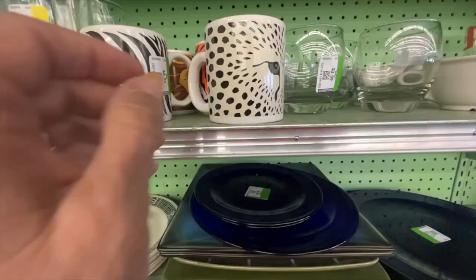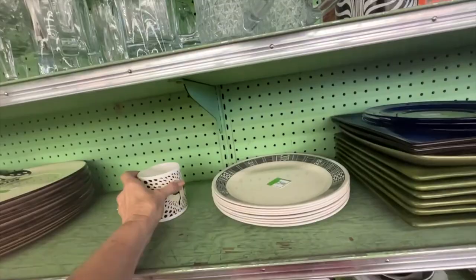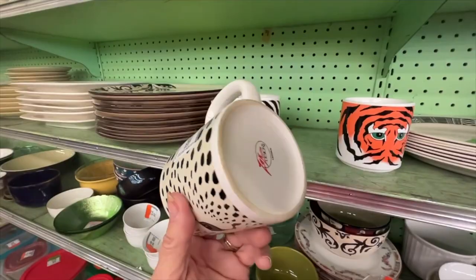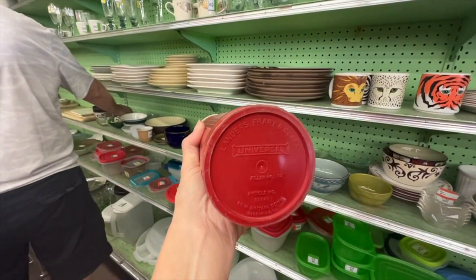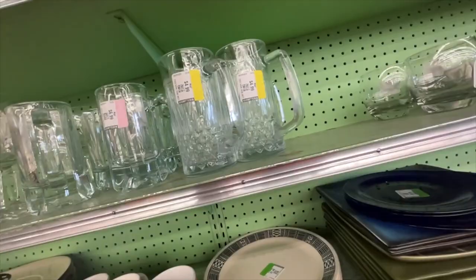Cool mugs right here — look at these mugs. Who makes these? Zach Design, Taiwan. Look at these — there's a cat, and a zebra, and a lion, and a tiger. Those are cool, but I don't know if they're $4-each cool. That's plastic. Universal — but it is the right color. New Britain, Connecticut. It's got a dent in it, but it's old.